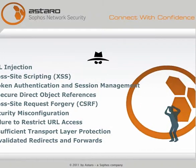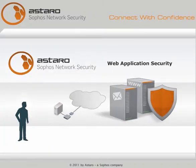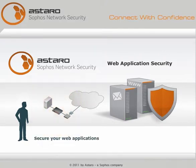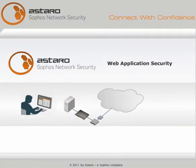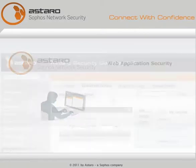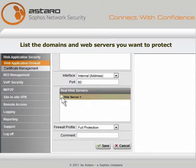But now, with Astaro Web Application Security, no matter how big or small your company, you can secure your web applications without being an expert on web server threats and techniques. All you have to do to set up Astaro Web Application Security is list the domains and web servers you want to protect using WebAdmin, our sleek graphical user interface.